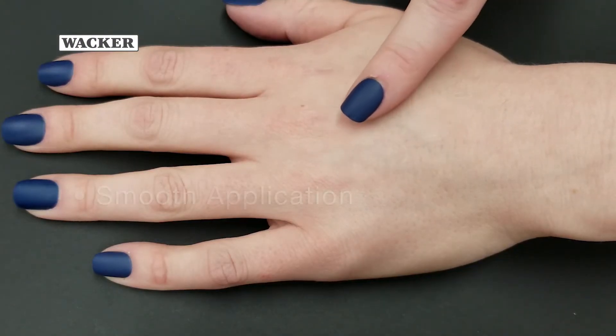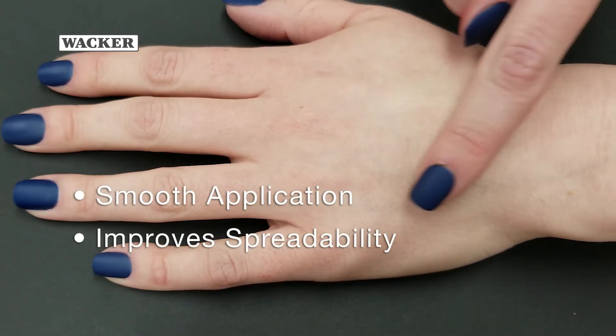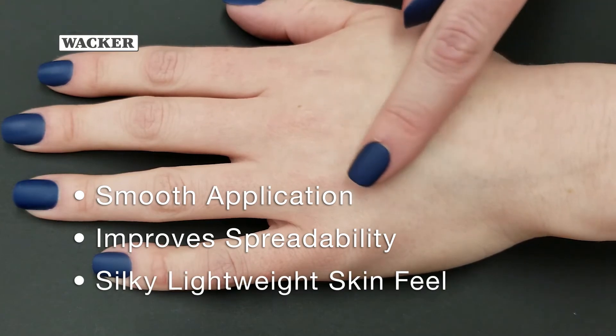Belsil REG-1103B blends invisibly into the skin without pilling. It spreads easily and provides a soft, cushiony, and lightweight skin feel.